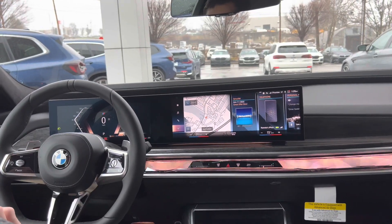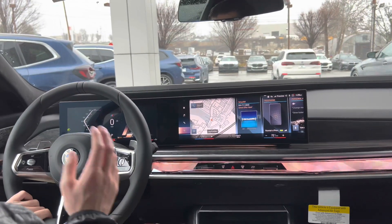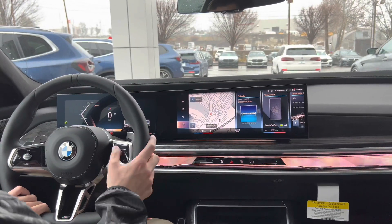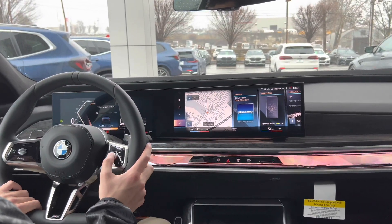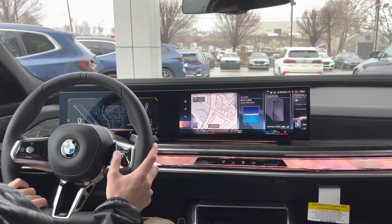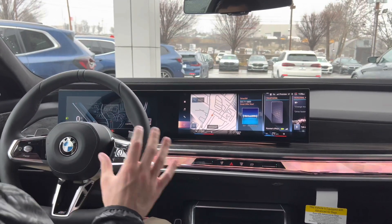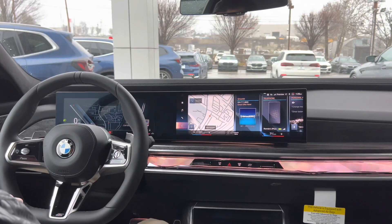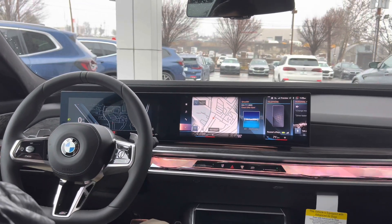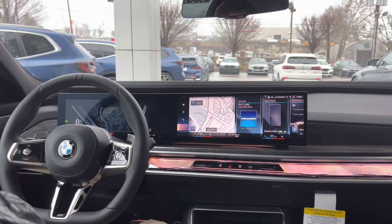That's the standard stuff for the infotainment system. You also have your adjustable instrument panel — you can press a button on the steering wheel and scroll through the content shown in the center, from map to a G-meter to media and radio. You can adjust the layout or adjust your heads-up display in the windshield. Now let's talk about some interesting things that the 7 Series can do — party tricks and fun features. The first is the interaction bar.